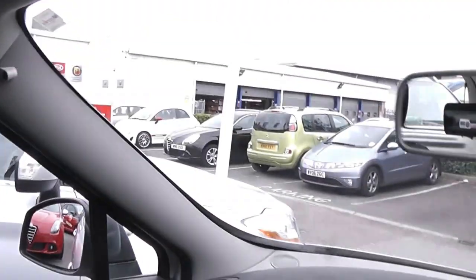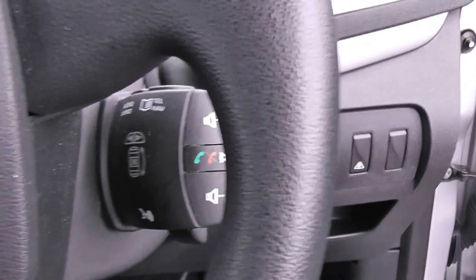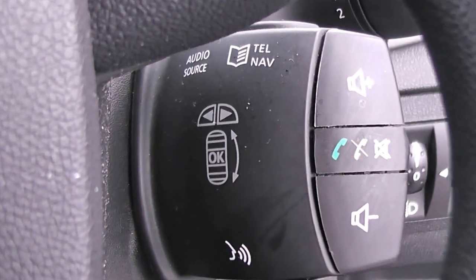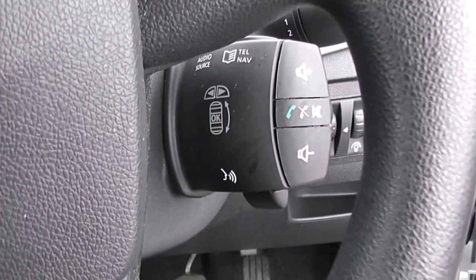There's storage in the glove compartment, and there are driver's and passenger's vanity mirrors. We've got manually adjustable headlights in the front as well. Behind the steering wheel we've also got controls for the radio and CD player, and the car's also got Bluetooth so you can connect to your phone with voice recognition and use the steering wheel controls for that.